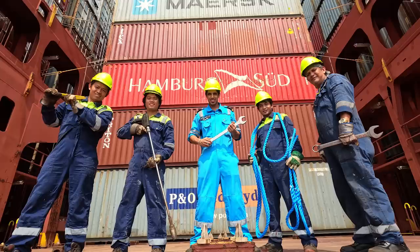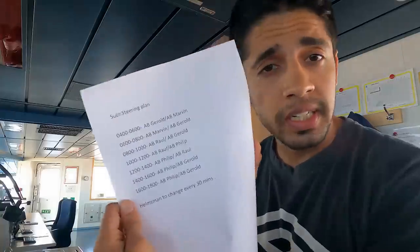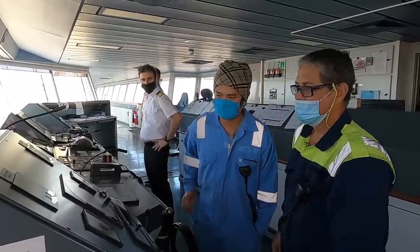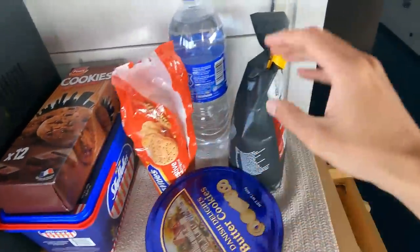Before proceeding to the Suez Canal we have a series of checklists made by the chief officer for the junior officers, deck ratings, and engineers, which we have to comply with and complete. Today we will be preparing the gangway, the Suez Canal projector lights, the monorail, etc. We also have a steering plan made by the chief officer in which the helmsmen will rotate every 30 minutes because it gets really tiring, and we need concentration and attention at all times.